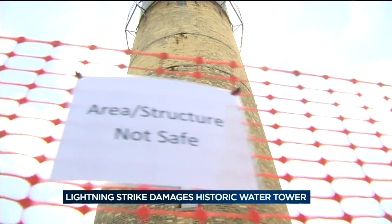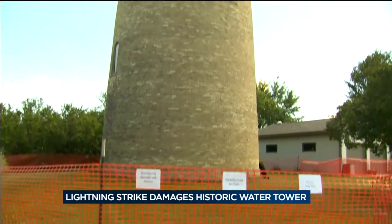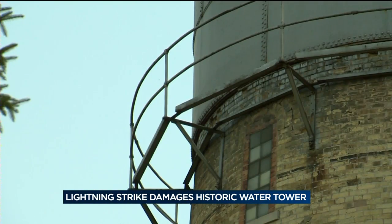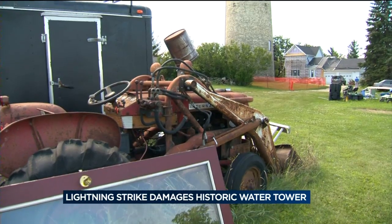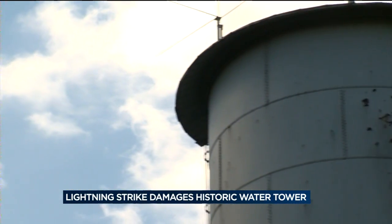Signs now warn neighbors where they should go and where they should not stop. Where the future of this historic water tower goes will be decided once the structural engineering reports and insurance findings are submitted — a decision that will balance the safety of a community with the desire to preserve a piece of history.